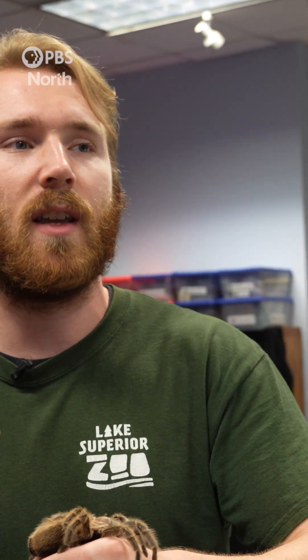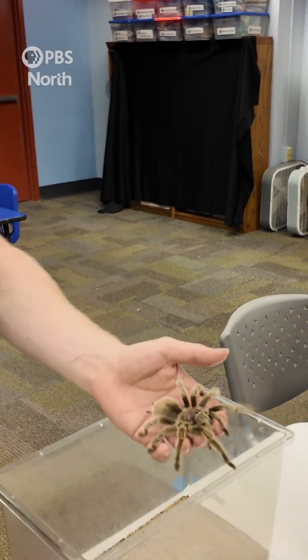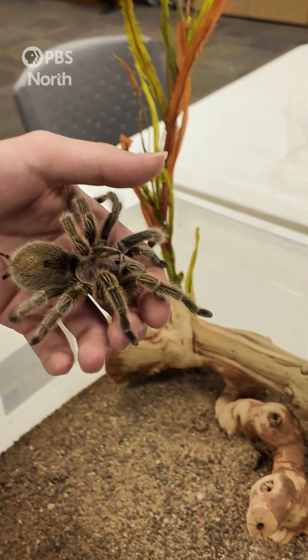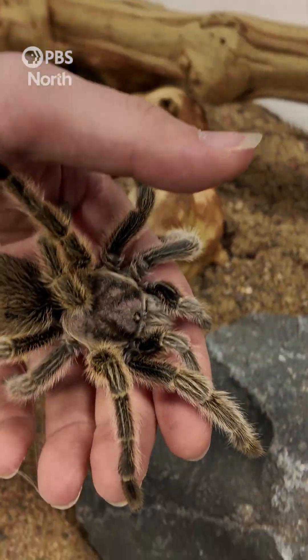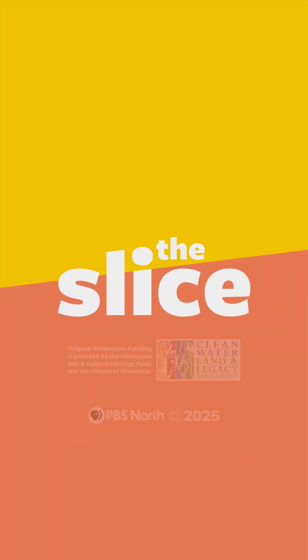Because these are such a popular pet species, we always like to say here at the zoo: if that is something you're interested in, you do have to do your research, because there's a lot of specialized care that goes into these guys — knowing how to care for them, and how much of a danger they could potentially be to you as a human. There's a lot of information that goes into being a responsible pet owner, and that's why we always advocate for doing your research on animals. There's a lot of cool facts you can learn about animals, spiders especially. This is The Slice from PBS North.